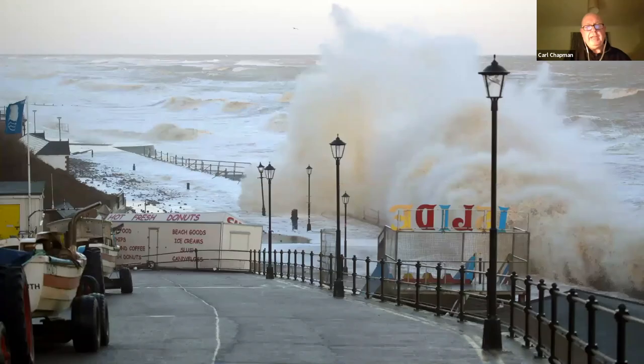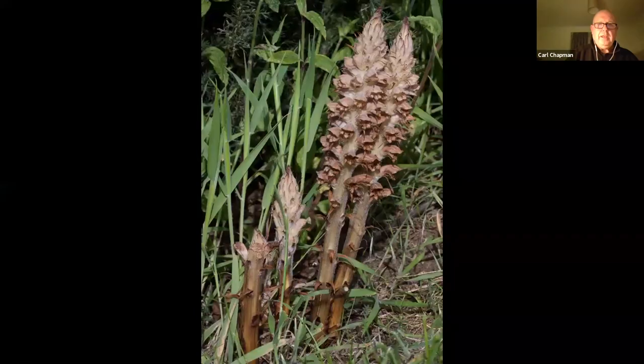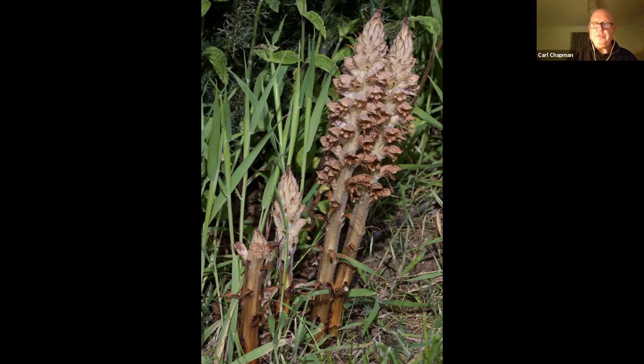The great northern diver is about the size of a goose. We don't always get good weather here in North Norfolk — this is Cromer a few years ago when we had a storm surge that wrecked the pier. This is quite a rare plant that does grow in Norfolk: it's greater broomrape, a parasitic plant. There are only a couple of places in the UK where this grows and I'm sworn to secrecy as to where. It's a parasite of gorse bushes that we get here on the coast.